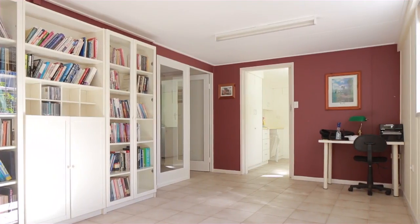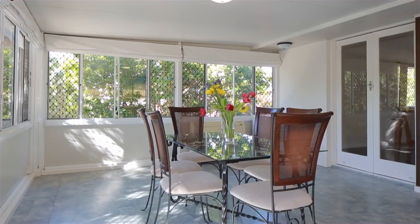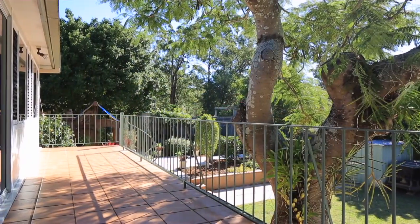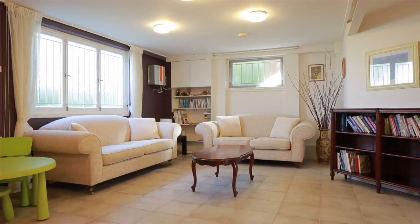Offering a practical floor plan over two levels, boasting four bedrooms and two bathrooms, with a large sunroom that spans out to the rear north-facing balcony. This family home is further enhanced by a modern kitchen and a massive rumpus on the lower level.